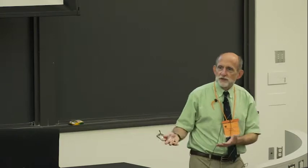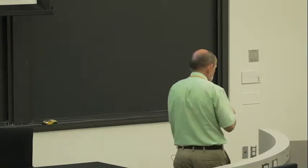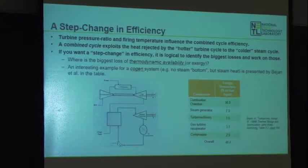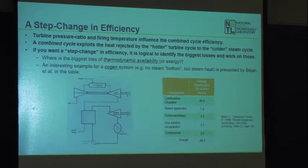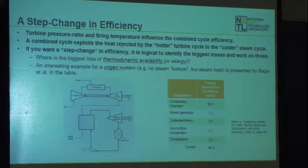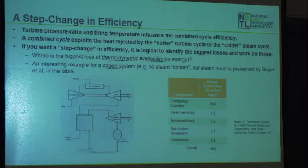If you use the word exergy or availability, when you look at a combined heat and power cycle, this author went through and looked at the exergy destruction for the different components. You destroy 7.3% in the steam generator, 3.5% in the turbo machinery, 3% in the recuperator, 2.5% in the compressor. But at the very top of the list is the combustor — you're destroying all that available energy as you burn that fuel.